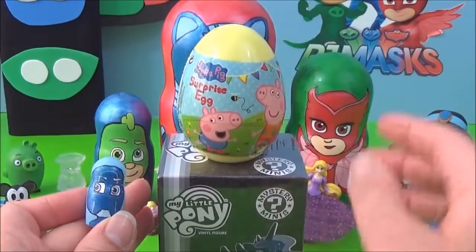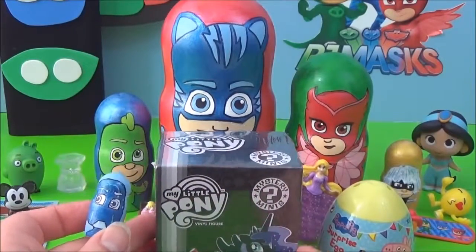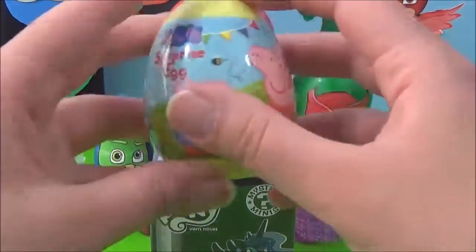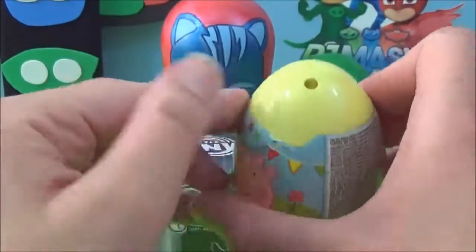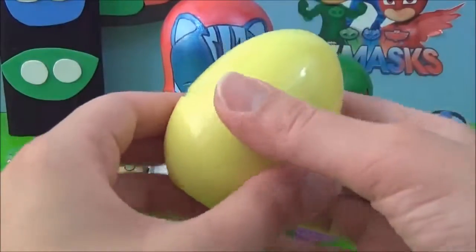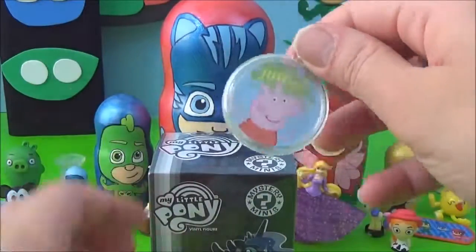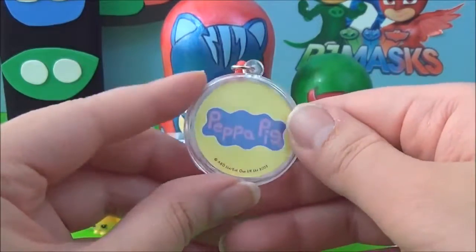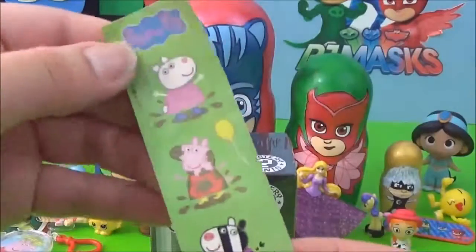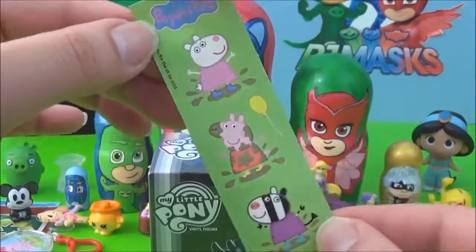Here's some surprises for you Night Ninja — a Peppa Pig surprise egg and a My Little Pony Mystery Mini, awesome! Let's see what's inside the Peppa Pig surprise egg first. Some jelly beans, it's a Peppa Pig keychain, and some Peppa Pig stickers. Peppa Pig loves Muddy Puddles!